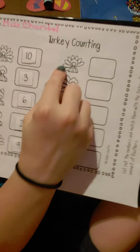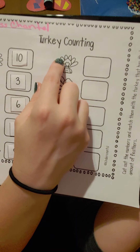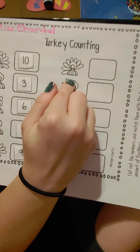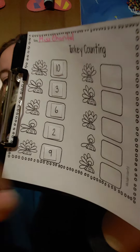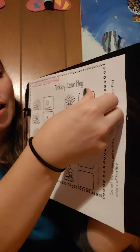Remember, we're going to point and count. One, two, three, four, five, six, seven, eight. This turkey has eight feathers. Find the number eight and put it in the box.